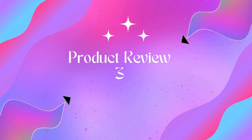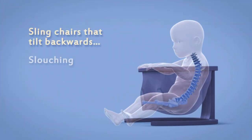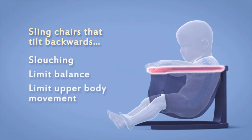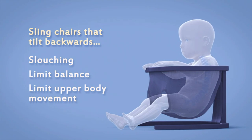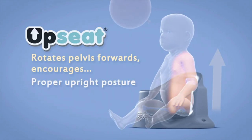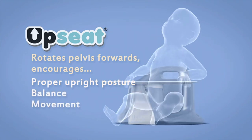Product three: Up Seat Baby Floor Seat Booster Chair for sitting up. Expertly developed — the Up Seat baby seat is developed with the guidance of physical therapists to promote proper upright posture, engaging the muscles responsible for healthy development. It is safe for a baby's developing hips, ensuring natural and healthy hip development.